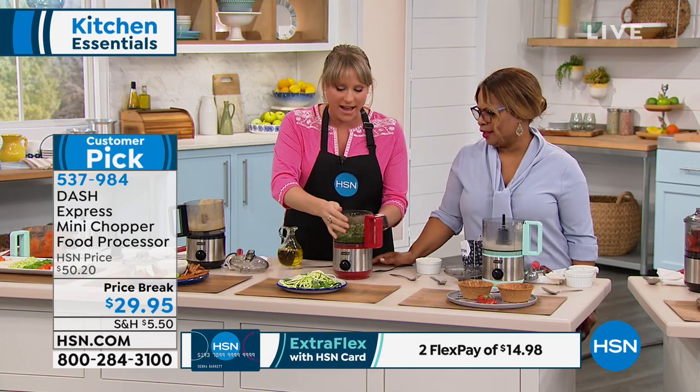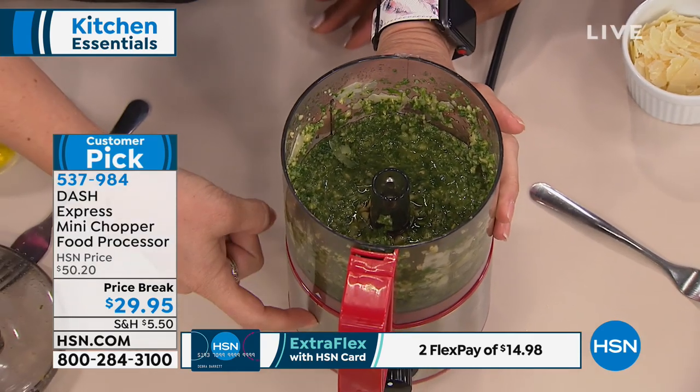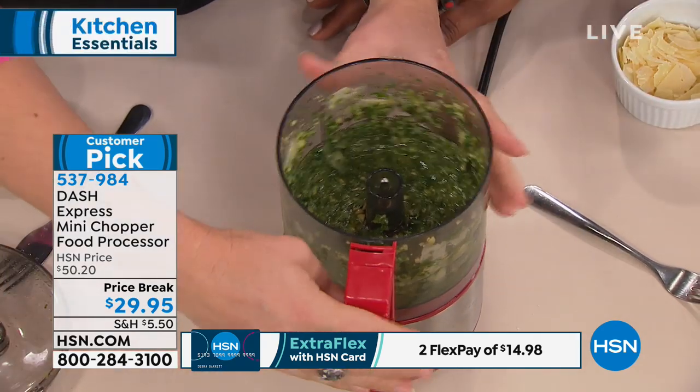Throw it all in the inside. All the pieces — except for the motor — are dishwasher safe, so there's not even cleanup involved.